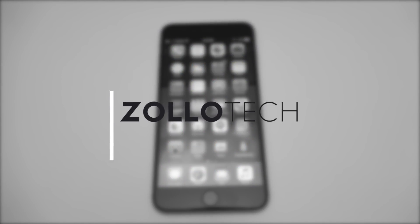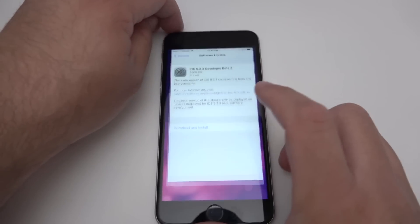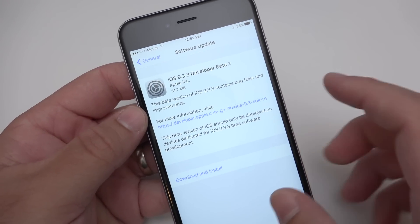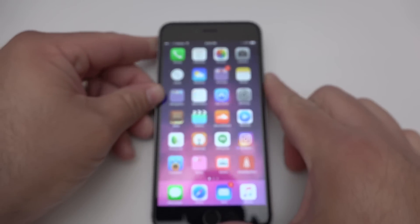Hi everyone, Aaron here for Zollotech. Today Apple released iOS 9.3.3 Beta 2 to developers. This came in around 51.7 megabytes and took a little bit of time to download and install. This one is build number 13G21 and is basically just bug fixes.